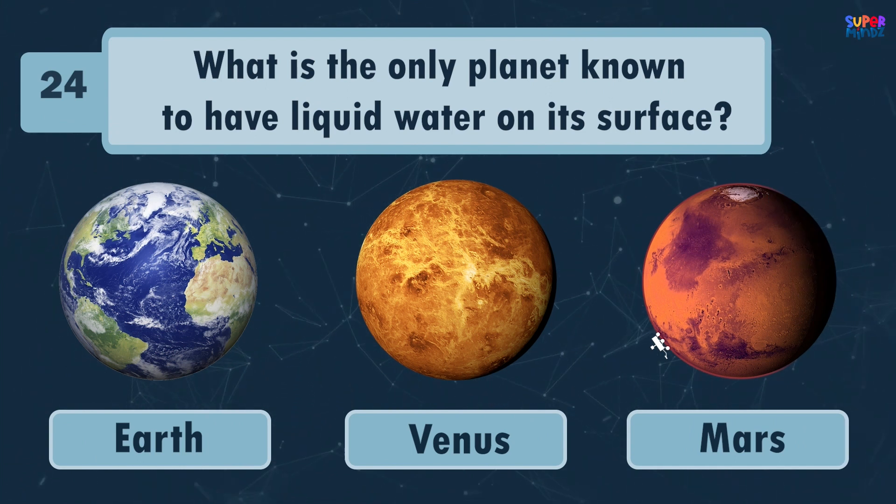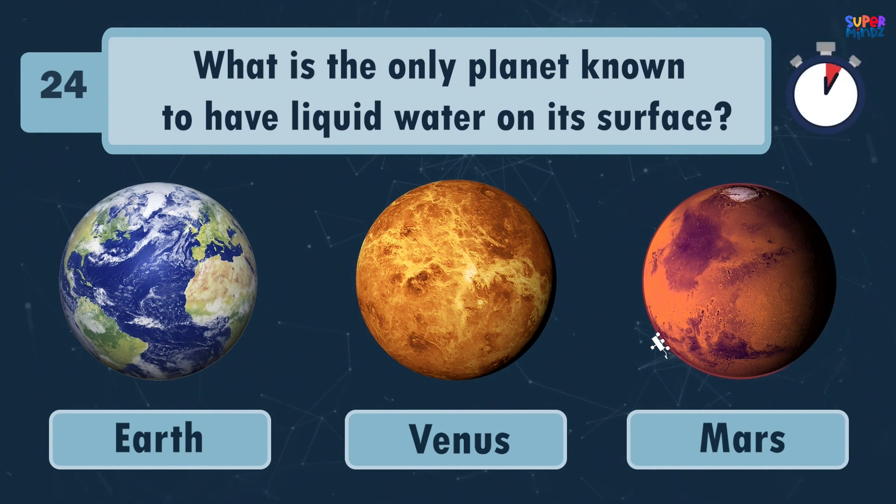What is the only planet known to have liquid water on its surface? Earth!